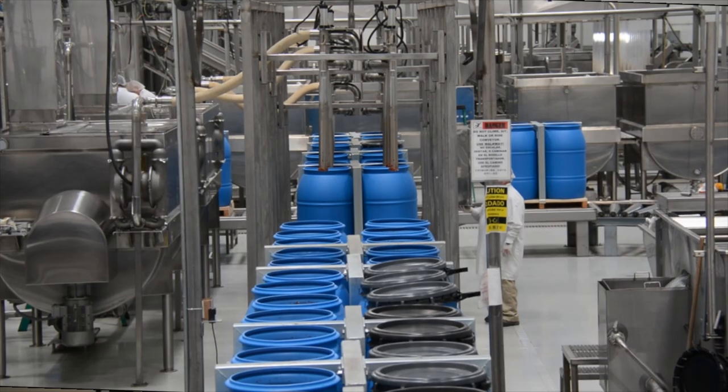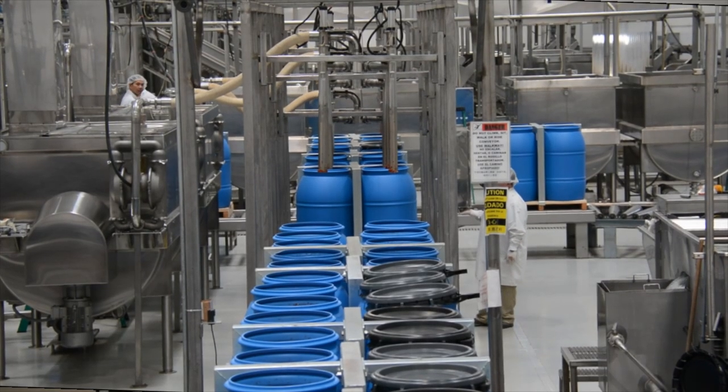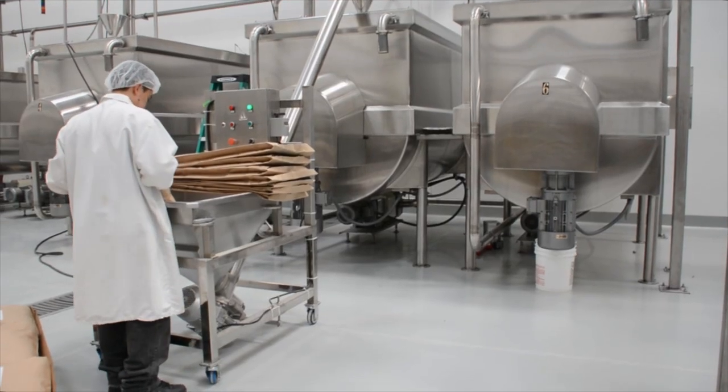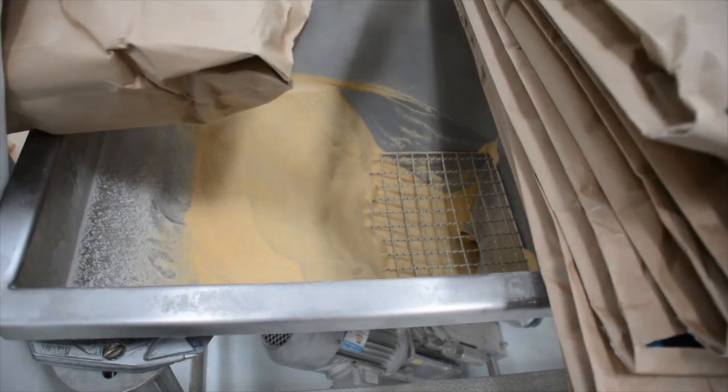A lot of what we do here, especially in the processing area, is all through pipelines. It's sending it to our second mixing room where the sauce is actually made. When it's sriracha, sugar, xanthan gum is added, and of course garlic.